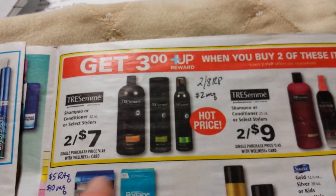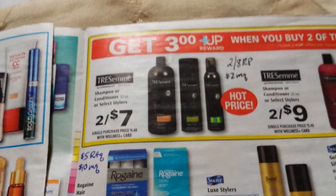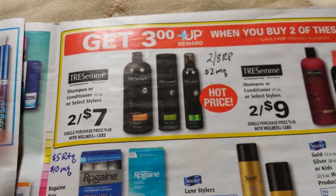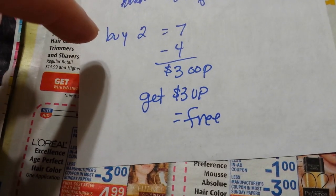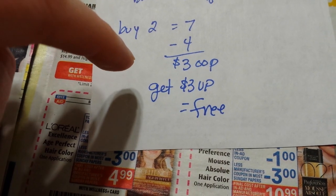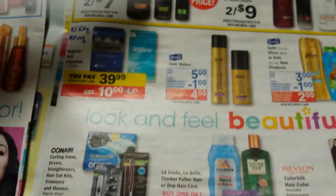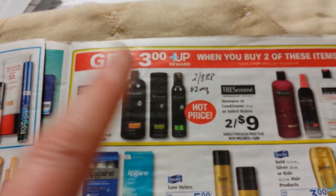For TRESemmé, you get three dollars back when you buy two. I don't have the two-dollar coupons from the Red Plum on February 8th anymore, but if you have those it's going to come out to be free — two for seven dollars, minus two dollars, you pay three dollars and get three dollars back. That's a really good deal, but the coupon expires Sunday the 8th only.